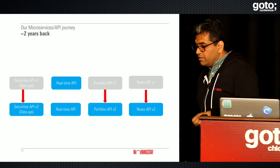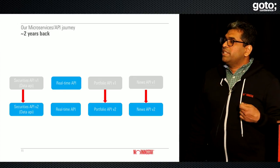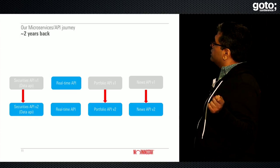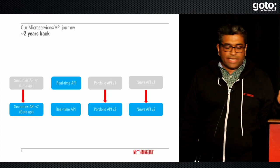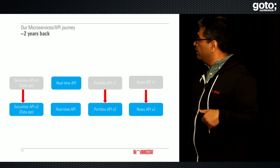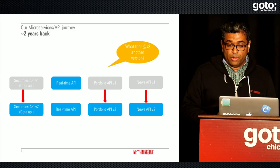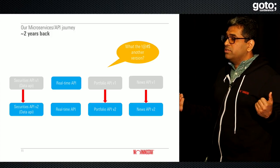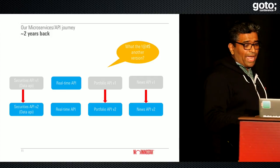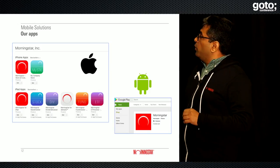What typically happens in teams after two or three years is they realize their backend is outdated and want to build a new version of it. That happened for us too — backend services teams started building new versions of their APIs. This expanded our challenges: now each product team had to deal with both the old API and the new API. The Backend for Frontend architecture helped us address that, and Brian will go into the implementation details.